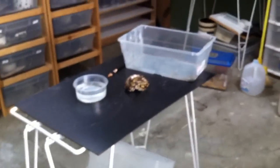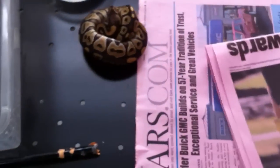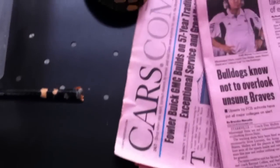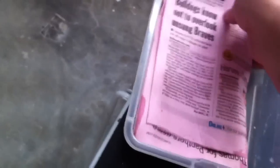I don't do a hide in every single tub — I know people that do, but I don't. I took a page from Kevin McCurvey, who does something just a wee bit differently. What I do: take a section of newspaper, just fold it over, fold it in half, and when you set it down in your box like that, you just take your little snake, fold the paper over the top of him, and he's got his little hide. So that's what you're looking at.